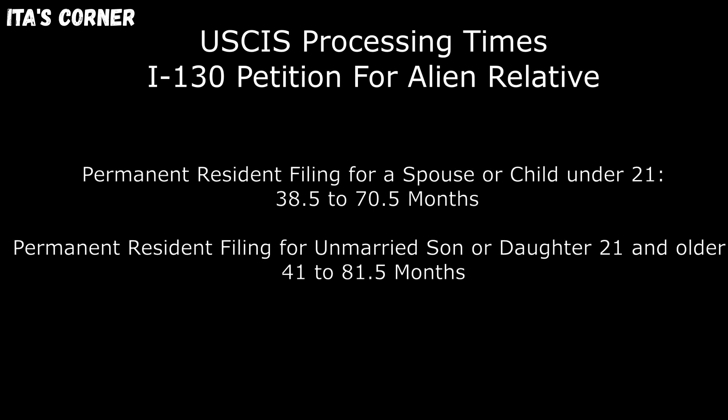Permanent resident filing for a spouse or child under 21: 38.5 to 70.5 months. And lastly, permanent resident filing for an unmarried son or daughter 21 or older: 41 to 81.5 months.